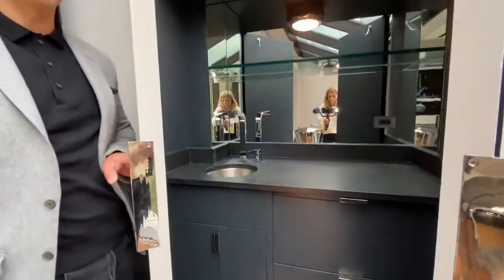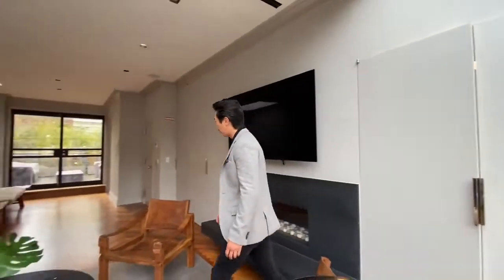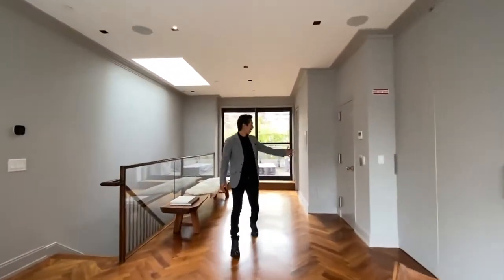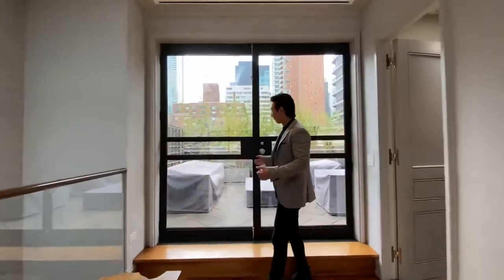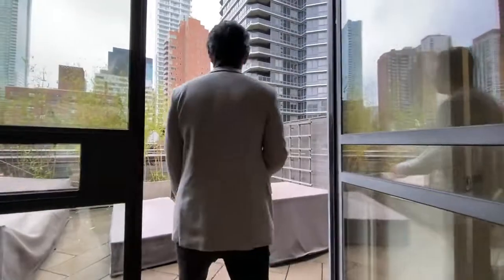You also have this secret little bar here, which goes into the theme of this house being a great entertaining space while also very practical for living. On the other side, you have the elevator, an additional powder room, and again these doors fully open for the indoor-outdoor experience.